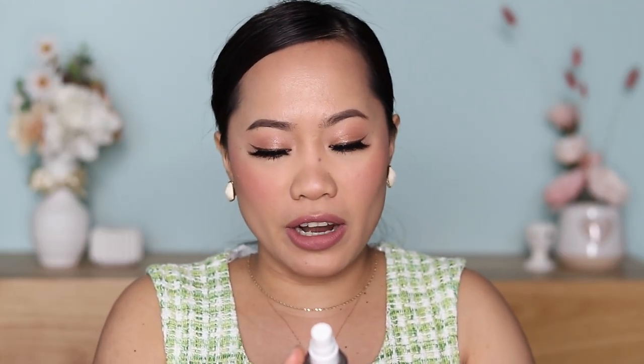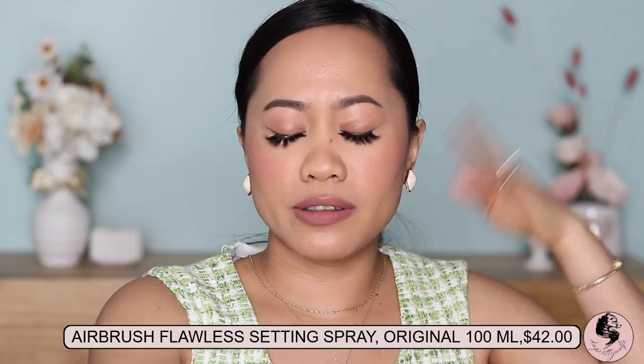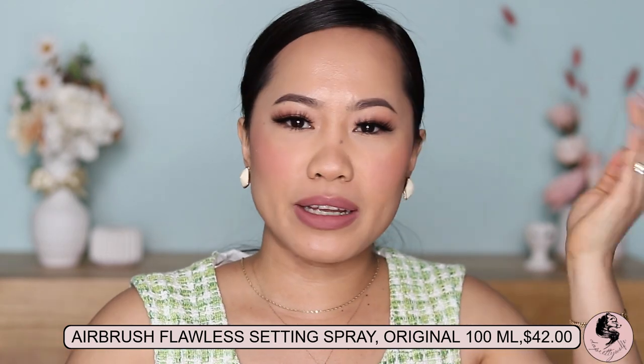This one costs $52 and this one costs $50 — it's a limited edition. I feel like I expressed myself very well while applying it: it's so good, I love it, it's worth it. Let me spray with Charlotte Tilbury's Airbrush Flawless Setting Spray to see the overall finish of the makeup. Oh, that smells so good too — I just purchased that one recently. It's just freshening everything up and making it a little bit more glowy.